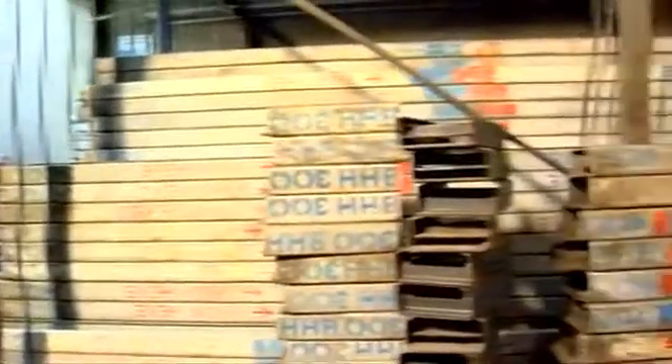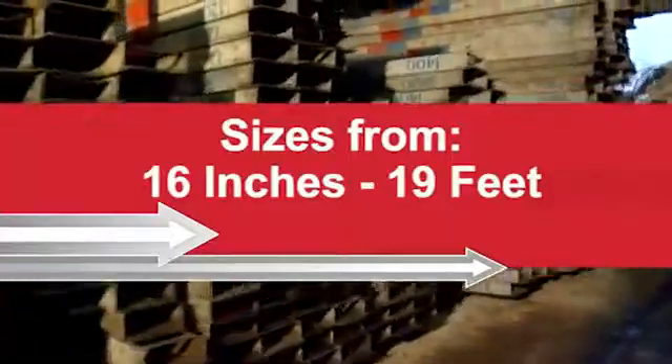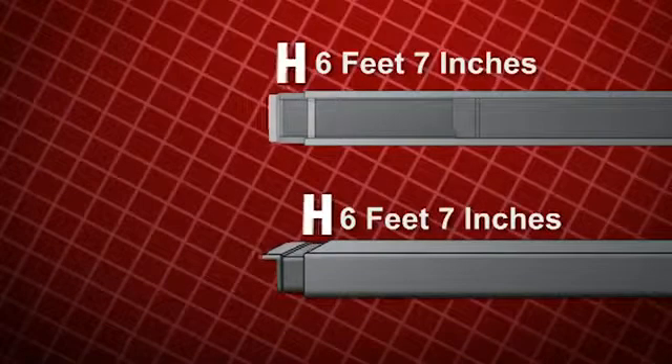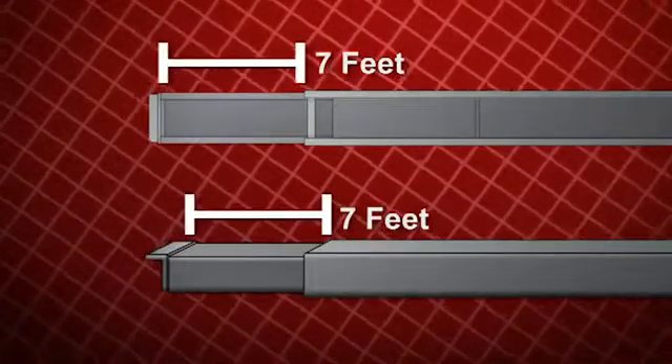Quick Lintels are available in six inch increments starting from 16 inches up to 19 feet. Each lintel size allows for adjustments in increments up to six inches — for example, a six foot six inch lintel has the capacity to extend out up to seven feet.